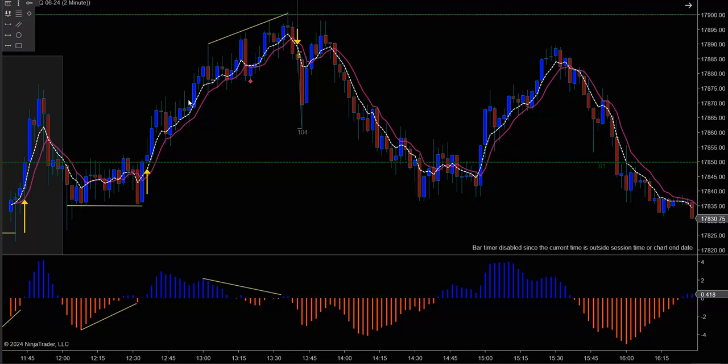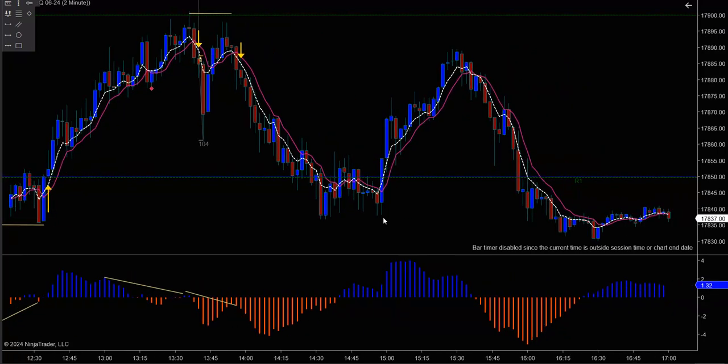Then we had it again — hop and skip and jump over here. Double top, right? You would have went like this and got short right in there, ladies and gentlemen. Get short right there. And as you can see, she went all the way down. It was a winner. Winner, chicken dinner.